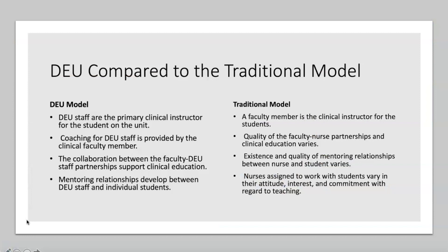When we look at the DEU model compared to the traditional model, you can really start to see the benefits. In the DEU model, there is a good partnership established between the clinical faculty and the DEU staff. The students and the staff work very well together, and that benefits the patients on the unit. There's been high satisfaction reported from students in the DEU because they feel like the nurses really wanted them on the unit and valued them. In the traditional model, attitudes vary and students can become frustrated waiting for one clinical faculty member to observe them performing a skill, causing delays. In the DEU, students are busy observing and following their DEU nurse.